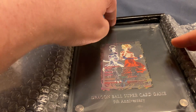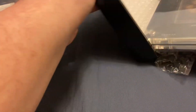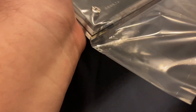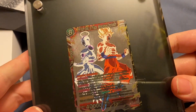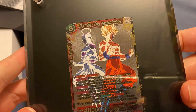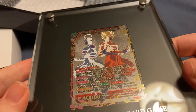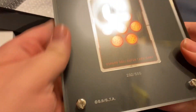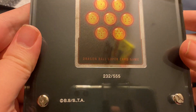And here it is. This is more or less what it actually looked like on the website. San Goku and Frieza — Miraculous Conclusions — made of pure silver. And mine is number 232 out of 555.